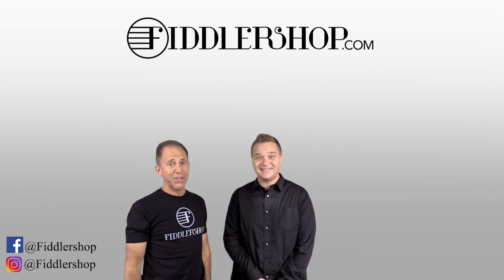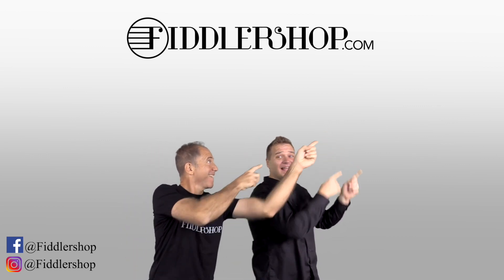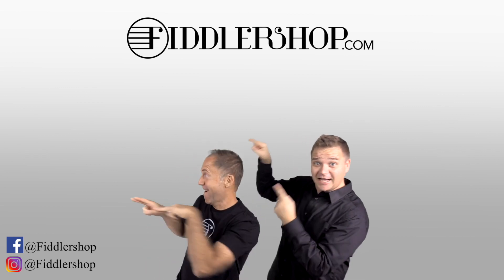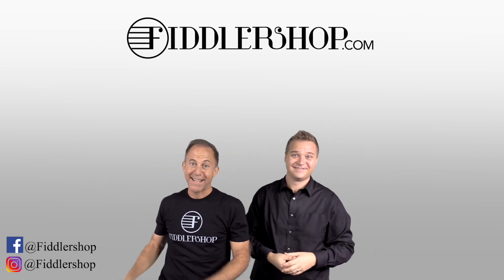I hope that was informative and helpful. If you want to buy this product, just click right up here — right there. We would also love it if you subscribe to our channel so we can keep in touch — it's right over there. And if you want to learn more about us, click right here.